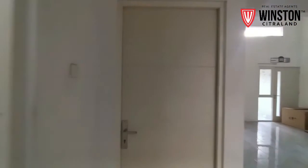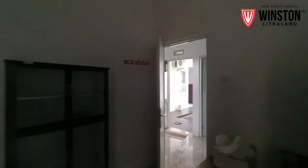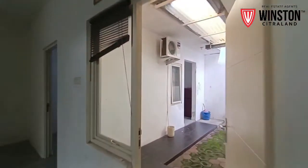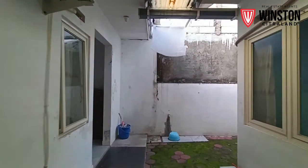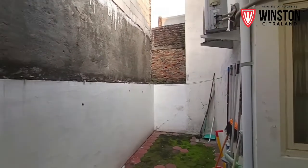Kita lihat kamar tidurnya yang ketiga, yang posisinya ada di depan. Ini kamar tidurnya, banyak sekali barangnya di sebelah sini. Dan kita lihat dapurnya. Dapurnya ini menuju ke belakang, jadi paling belakang sendiri dapur. Dan di sini itu area teras, biasanya orang-orang pergunakan untuk tempat menjemur pakaian di sebelah sini.